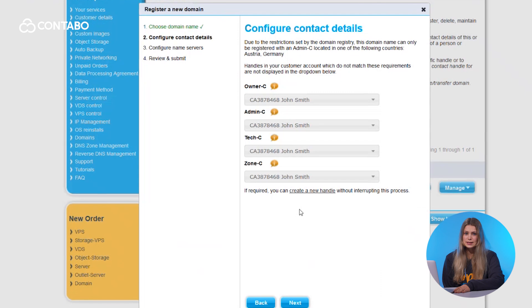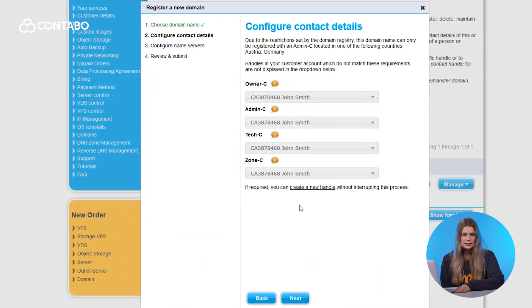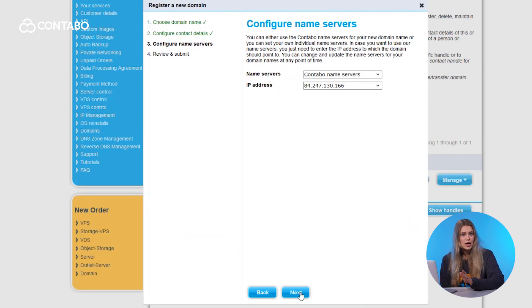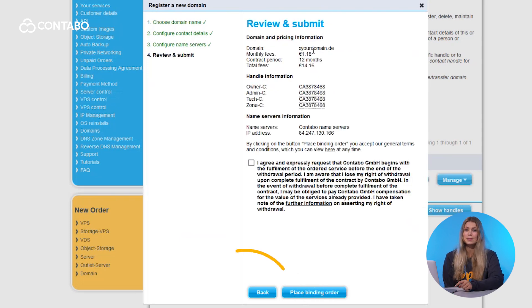Then press Order domain. Customize your settings — adjust your contact details or use the helpful tooltips to understand each field. Then configure your name servers; you can choose Contabo's defaults or your own. Review and confirm: double-check your settings and pricing, and when you are ready, click Place Binding Order. And just like that, your new domain is ready to use — it's easy, affordable and backed by Contabo's reliable service.